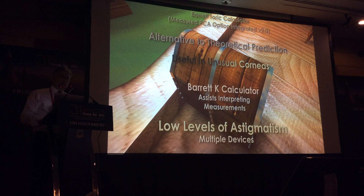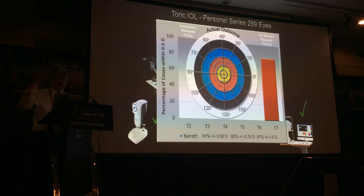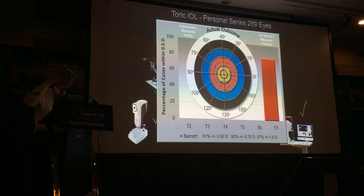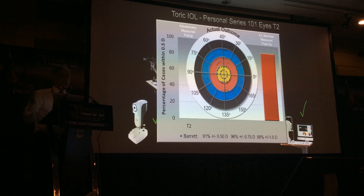Using all these measures, our own data on 289 eyes shows about 81% within half a diopter — that's an actual outcome, not a predicted outcome. Today it's more than 84%. One confounding factor is SIA, so actual outcomes may not be as good as predicted. When I look specifically at my T2 cases — lower cylinder torics — the percentage within half a diopter is 91%, because any misalignment is less of an issue than with high-cylinder lenses.